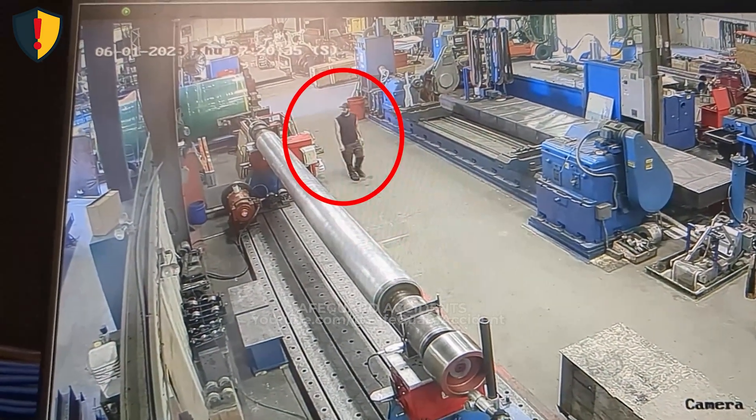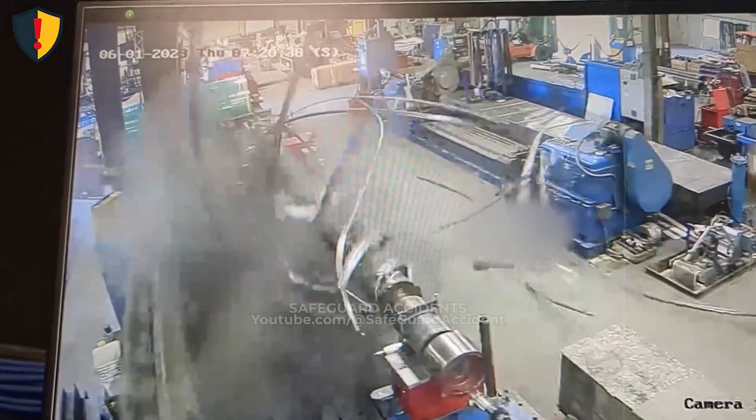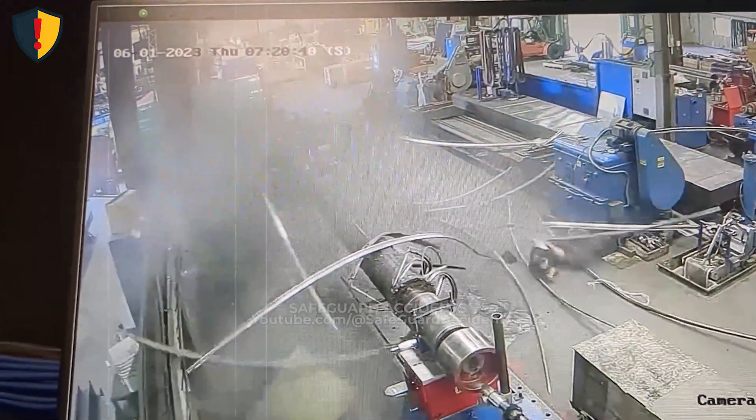Inside a machine shop, a worker walks past a rotating metal bar at full speed, unaware the motion is about to turn the aisle into a whip zone.